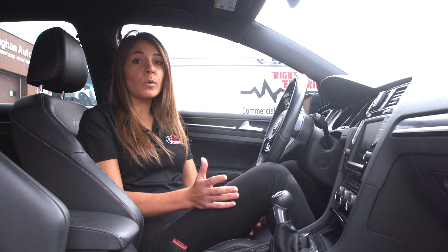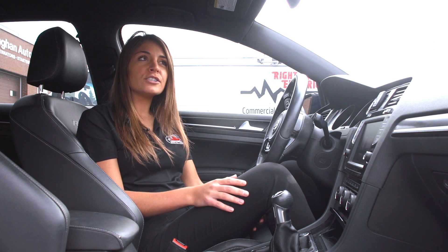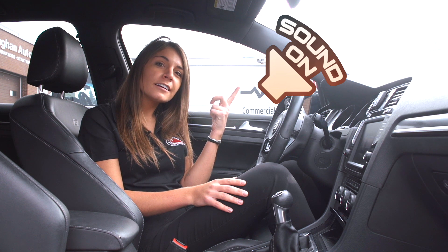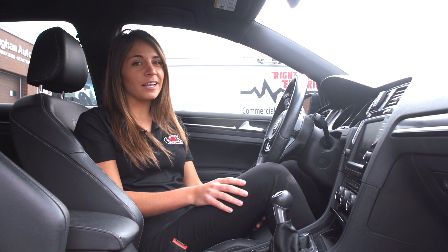First off, which is one of the most common, you're going to hear a squealing. When your car sounds like that, that's when you know that your brake pads need to be replaced.